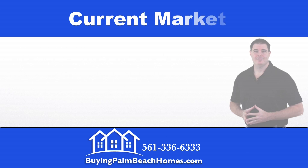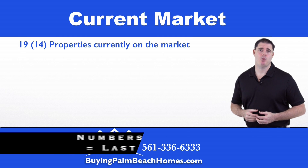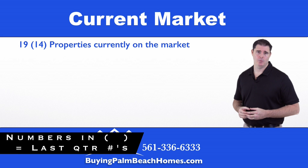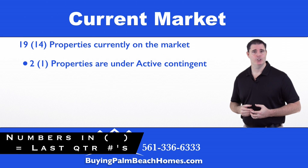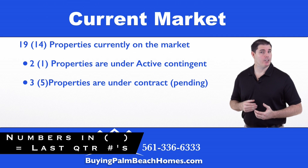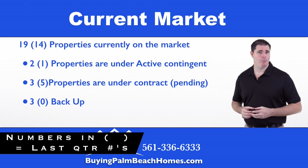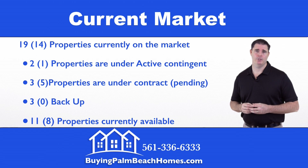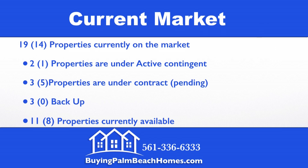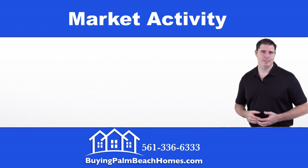We're going to start off by taking a look at the current market. Currently there are 19 properties on the market within the community. Of those, two properties are under contract marked contingent, three properties are on contract marked pending, three properties are accepting backup offers, and then we have 11 properties that are currently available to be purchased within the community.